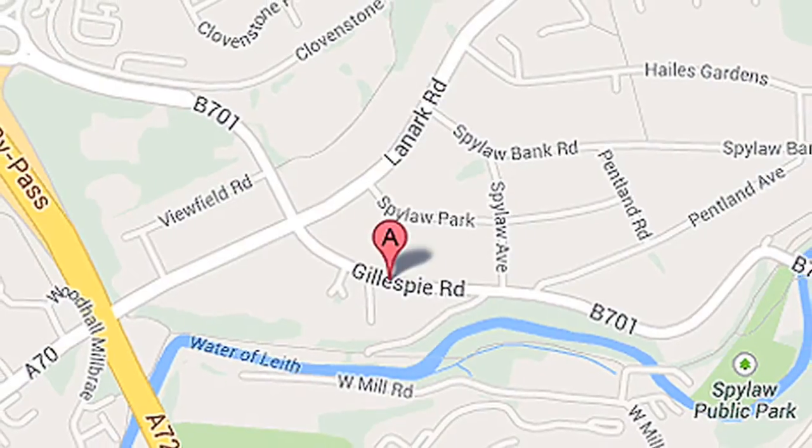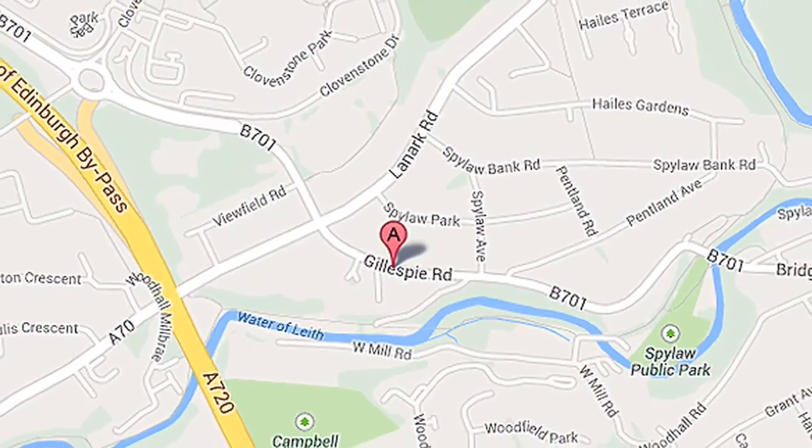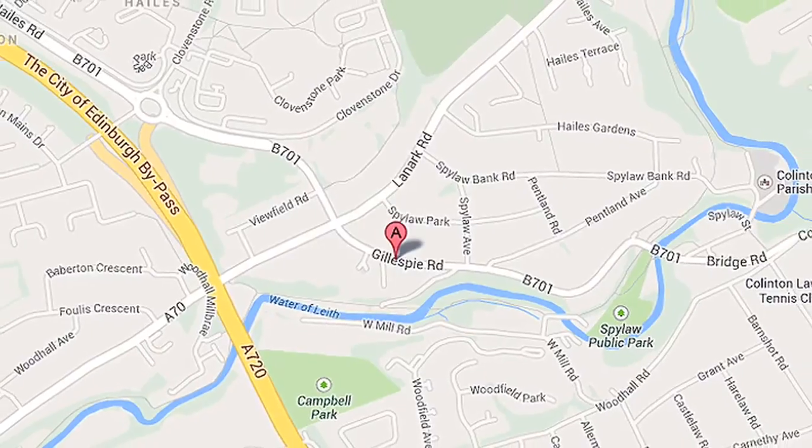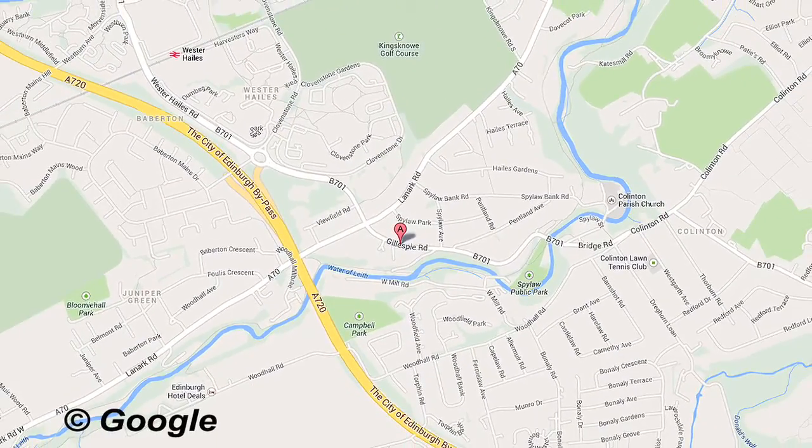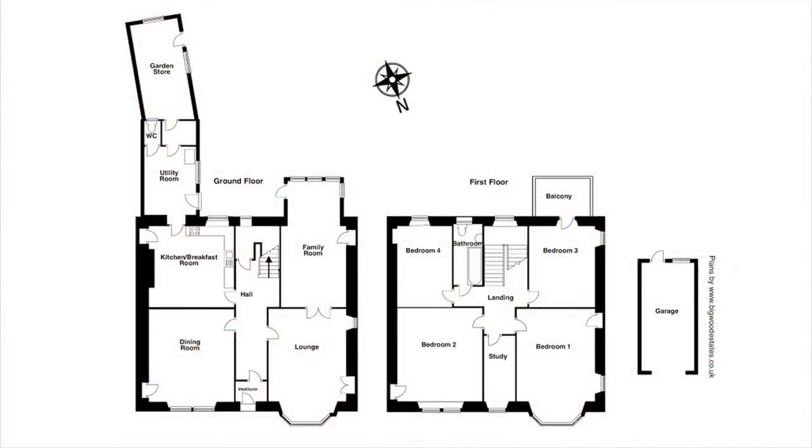The property is close to the village of Collington and Morningside Road, which offers some excellent shopping, restaurants and bars. It is nestled between numerous golf clubs and is close to some lovely public parks.